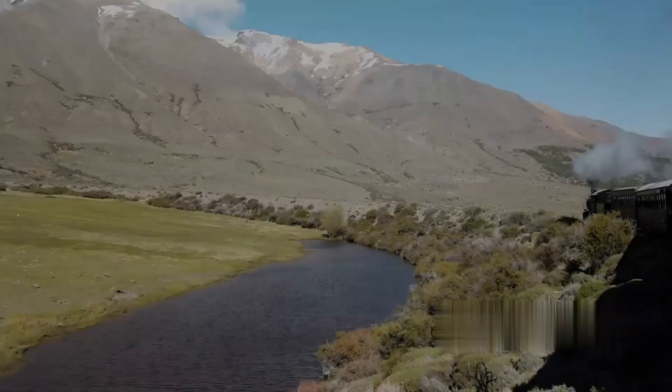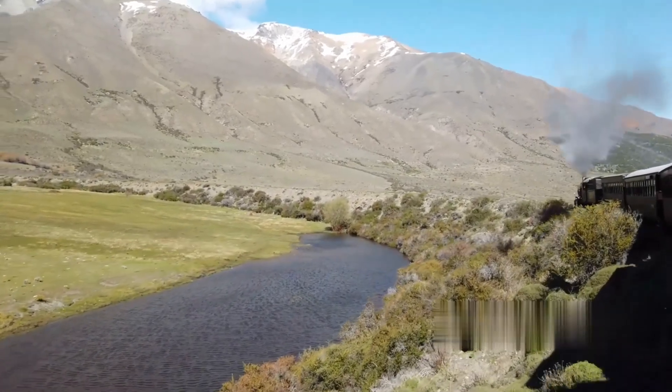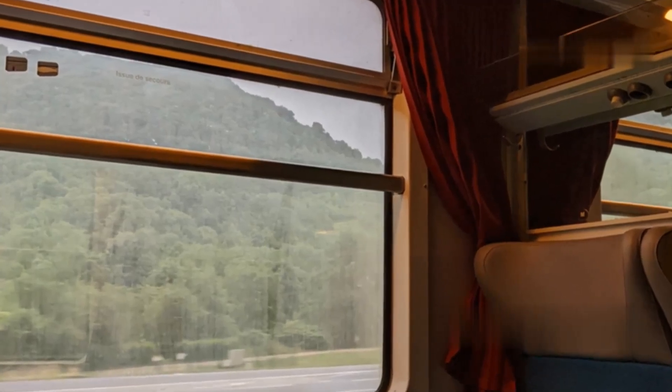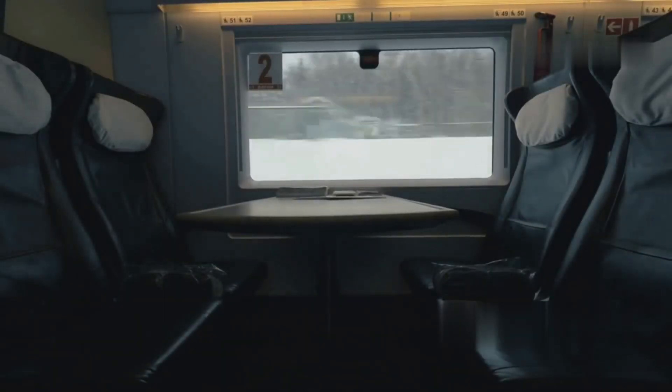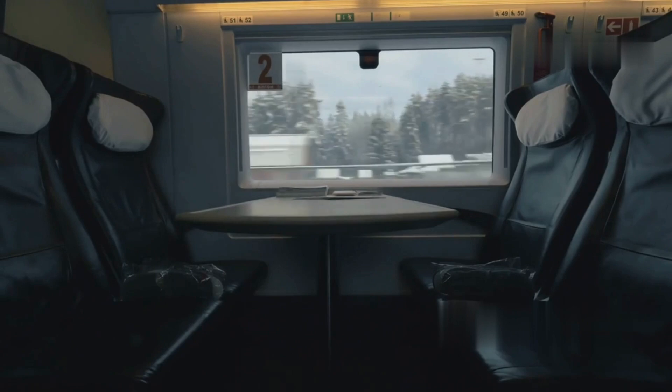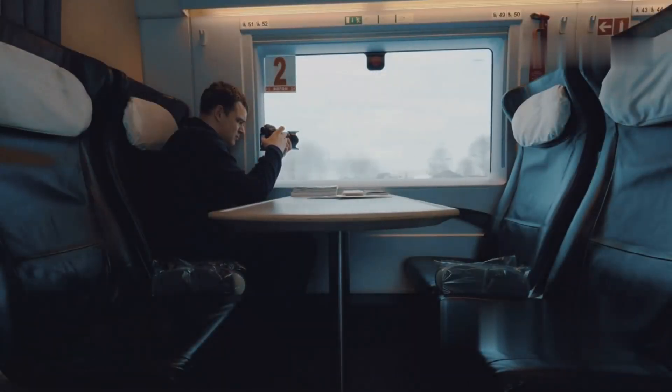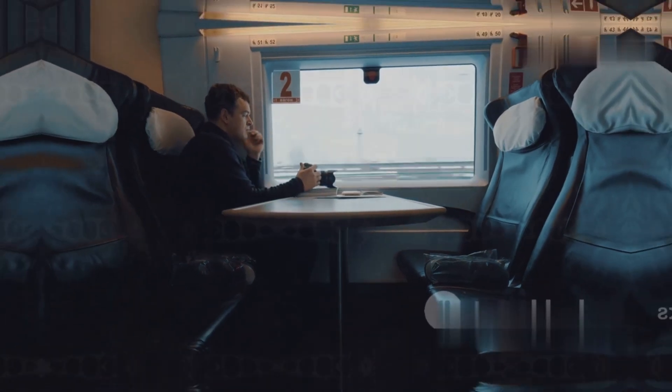As we approach the foothills, the landscape begins to change. The train winds its way through the Waimakariri River Gorge, offering breathtaking views of deep valleys and towering cliffs. One of the best parts of the Transalpine experience is the spacious, comfortable carriages with large windows designed to maximize your viewing pleasure, making it perfect for photography enthusiasts or anyone who loves to take in the scenery.